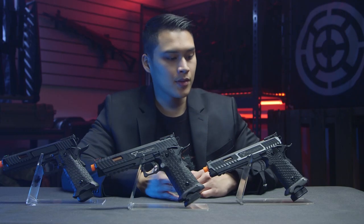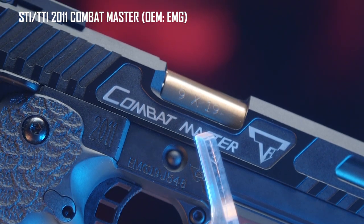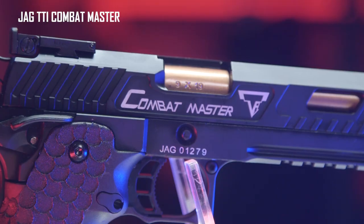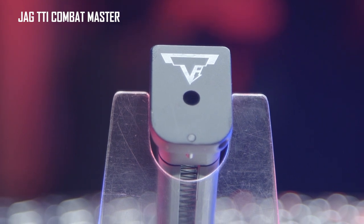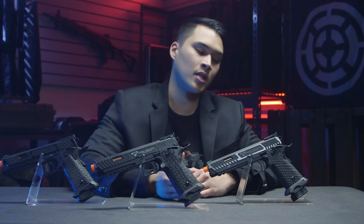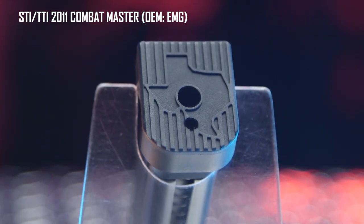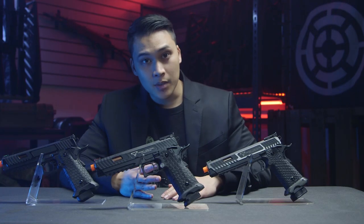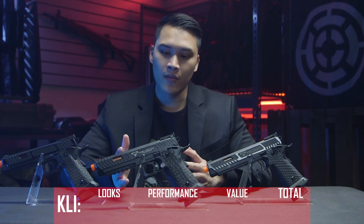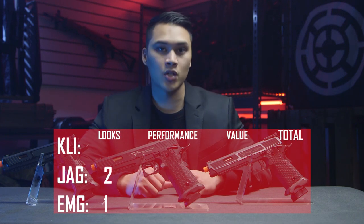The top of the EMG is just an etching compared to the Jag which is actually a bright white print. Moving down to the frame, the EMG does have the 2011 STI markings on the frame. The Jag does not. However, the Jag magazine base plate does have the correct Terran Tactical trademarks on the bottom, compared to the EMG which has the standard STI logo. Comparing for accuracy to the movies, the Jag wins in terms of accurate markings. Overall for the looks department, we give it to Jag for having the correct markings as seen in the John Wick movies.